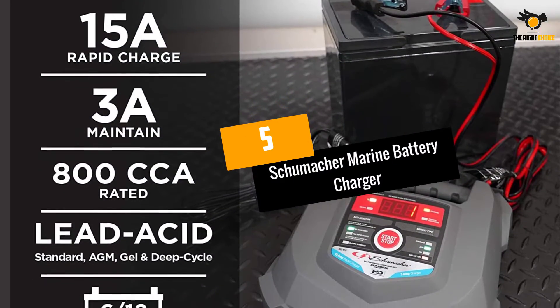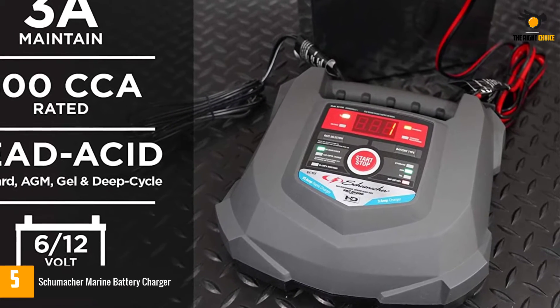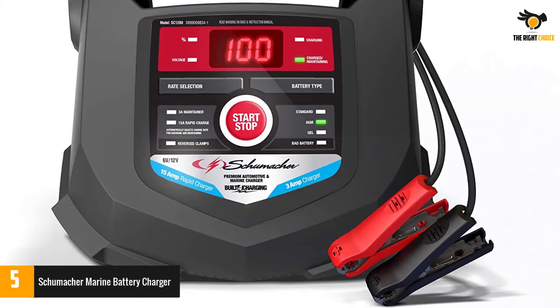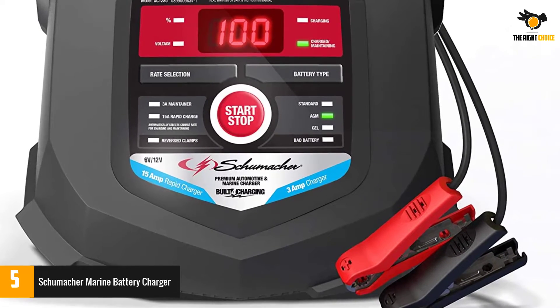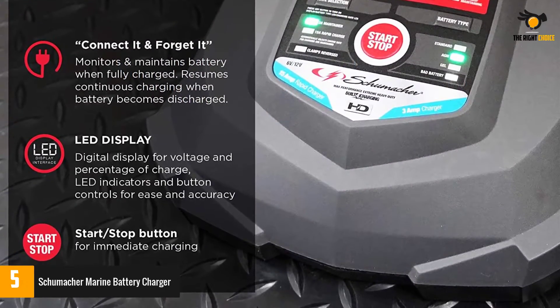At number 5: the Schumacher Marine Battery Charger. This marine charger can easily switch between 6V and 12V options, and automatically detects and applies the charge rate for charging and maintenance. It contains a microprocessor that accurately controls the charger so that it can trickle charge once the battery becomes fully charged.